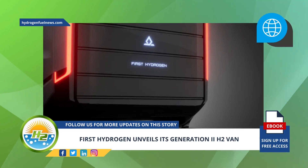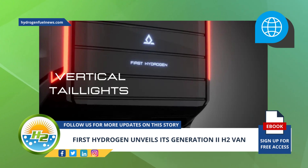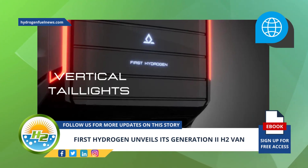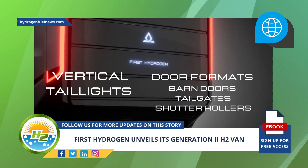On the other hand, the image of the rear of the vehicle shows vertical taillights on either side of the access for the primary cargo. This design is aligned to accommodate a number of door formats such as barn doors, tailgates, and shutter rollers.